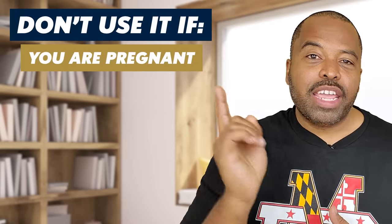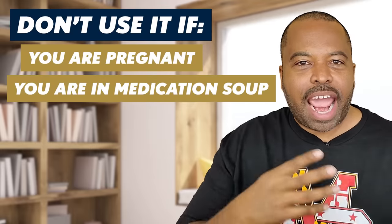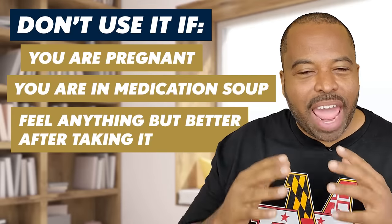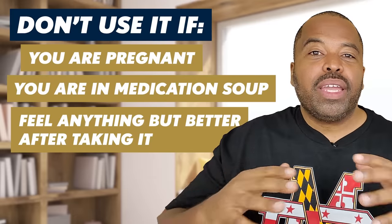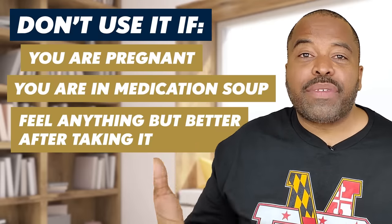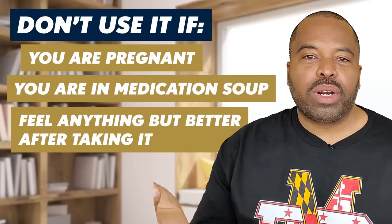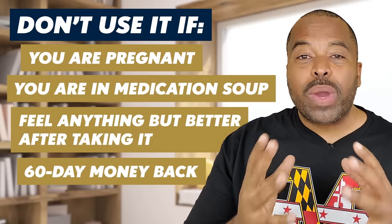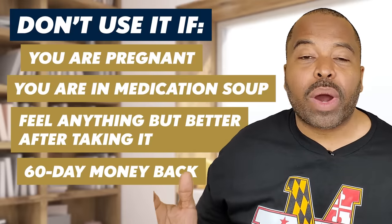Do not use African Fly if you are pregnant or if you're on too many medications — you can't be on eight different drugs and add African Fly in. You need to work on getting off those other medications. If you feel anything but better after taking African Fly, then don't use it. We are here to help. Not everything is for everybody. We do have a 60-day money-back guarantee. If you want a refund, we'll just ask what's going on — we want to find out so we don't sell it to people in a similar situation. We don't want to waste anyone's time.